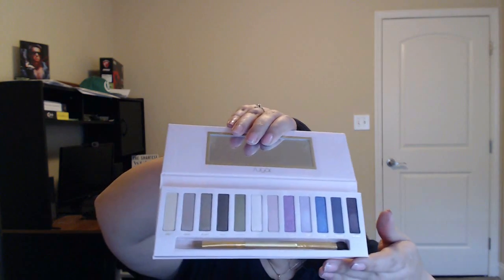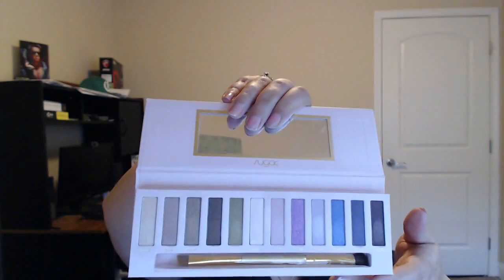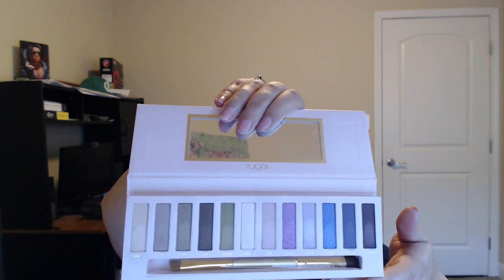Those are all the swatches of the Sweet Enchantress Palette by Sugar. It has a brush as well, same as the other one. I am loving these palettes — very smooth application, very pigmented, easy to blend out. I give them two thumbs up. Now I'm going to show you the liners from Sugar.